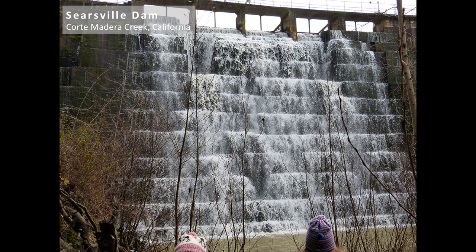This is the Searsville Dam, owned by Stanford University. It has less than 10% capacity remaining, and they are currently conducting comprehensive reviews to decide whether to let it fill up and become a wetland, or to dredge the sediment to increase the dam's safety. It is classified as a high hazard dam at the moment.